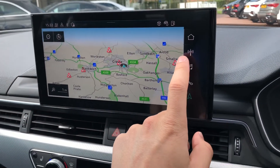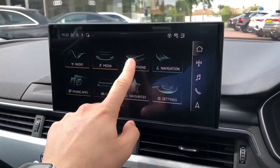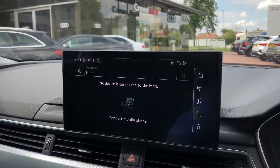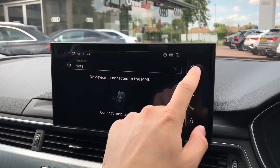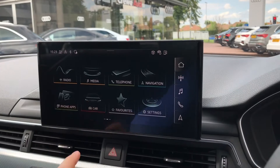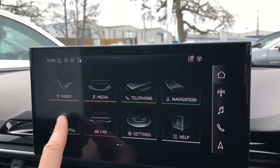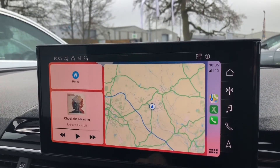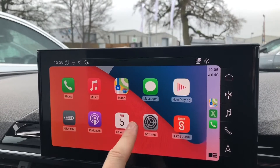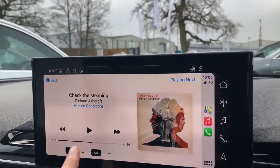You can also connect your mobile phone through Bluetooth to control calls and music through your media devices. If you have an iPhone, you can connect through Apple CarPlay. With Apple CarPlay you effectively get a projection of your phone onto the screen in front of you, and from here you can scroll through all of your apps that are compatible with Apple CarPlay — all of the compatible ones will automatically appear here.